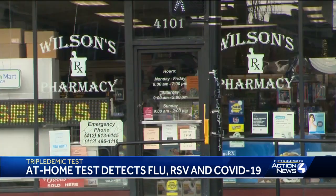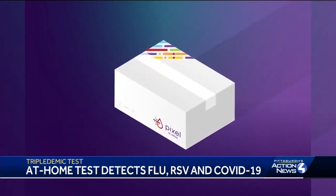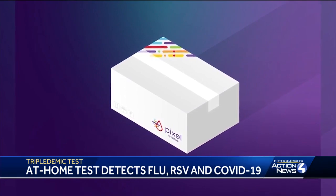Jeff Wilson, who owns Wilson's Pharmacy, says the test called the Pixel by LabCorp could help people heal faster. The treatments need to be started early on. So if they have COVID, they need to get started on Paxlovid within the first five days. And for the flu, of course, there's a drug called Tamiflu.